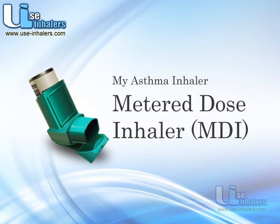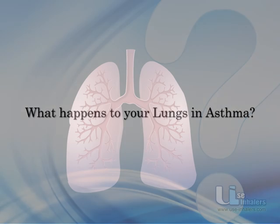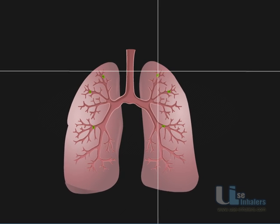Get the maximum benefit from your asthma inhaler by watching this video. Watch how your lungs appear in asthma. Asthma causes your lungs to become hypersensitive — that is, any particulate matter or allergen will cause a reaction in your lungs.